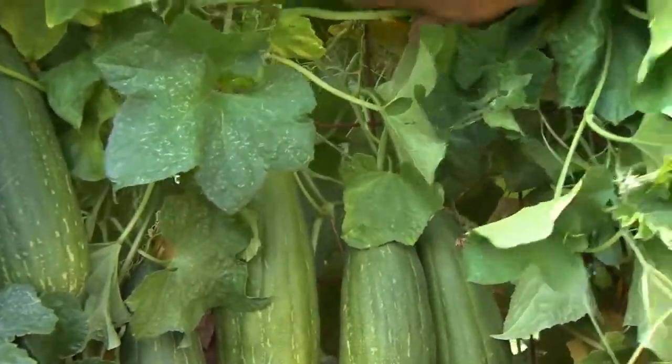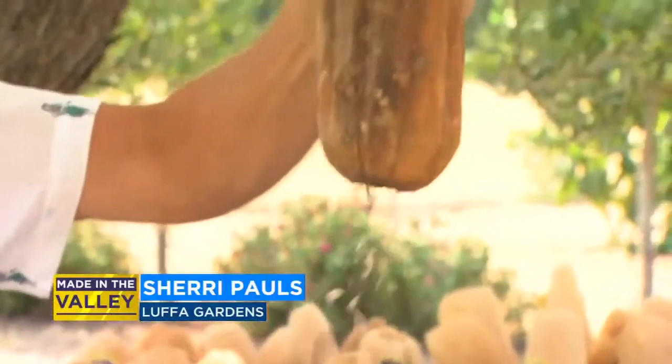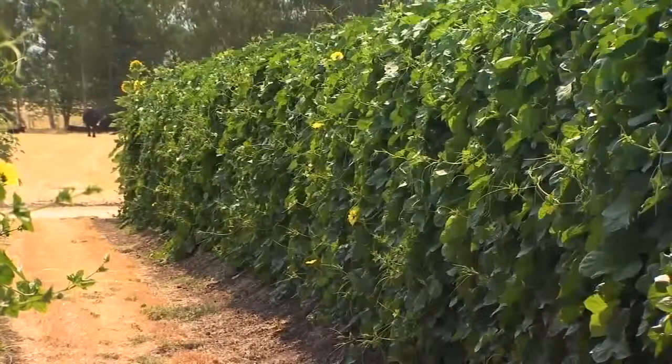They're amazed — generally, everyone's amazed. The farm started after Sherry got an unusual gift in the classroom. She brought it home, and her husband decided a few years later to plant the seeds, and it grew into a beautiful luffa vine.